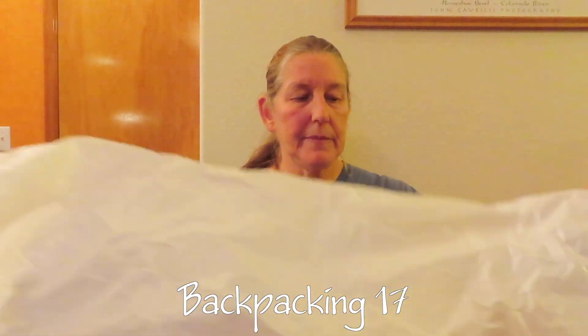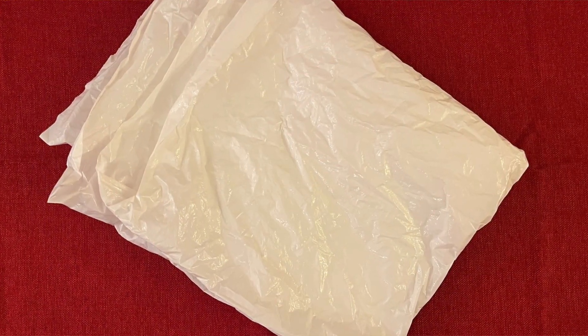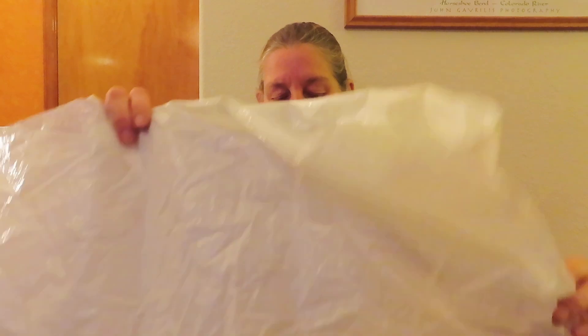Backpacking item seventeen is a waterproof liner for inside your backpack to keep things dry. They do make liners specifically for backpacks, but we just use a compactor trash bag — it seems to work fine and is probably a little cheaper. We put our sleeping bags, clothes, and anything else we want to stay dry into it and just roll it down. It sits in the bottom of our packs to make sure those items stay dry, because a backpack cover alone doesn't always keep things dry inside when it rains, and it's important to keep those items dry so you can stay warm at night.